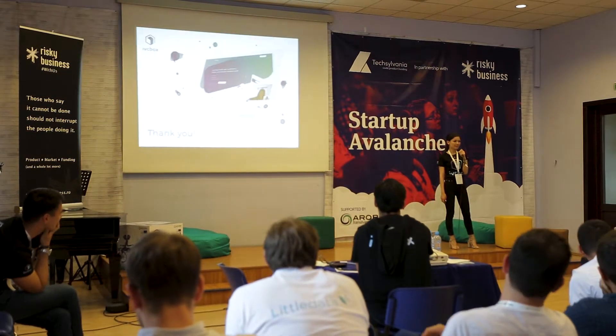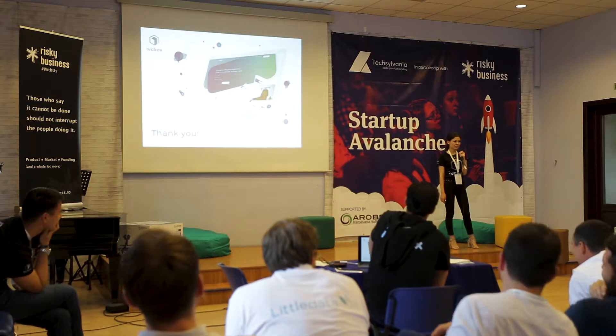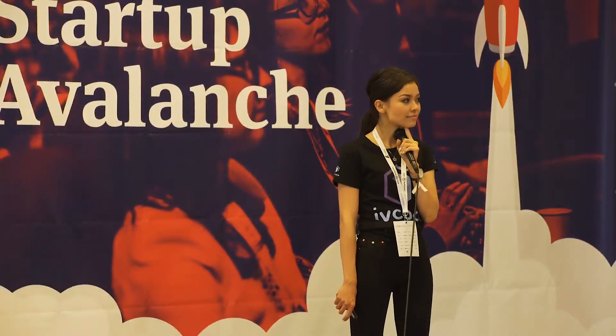Now I'd like to invite my colleagues to the stage and we'll be happy to answer questions. Thank you so much.